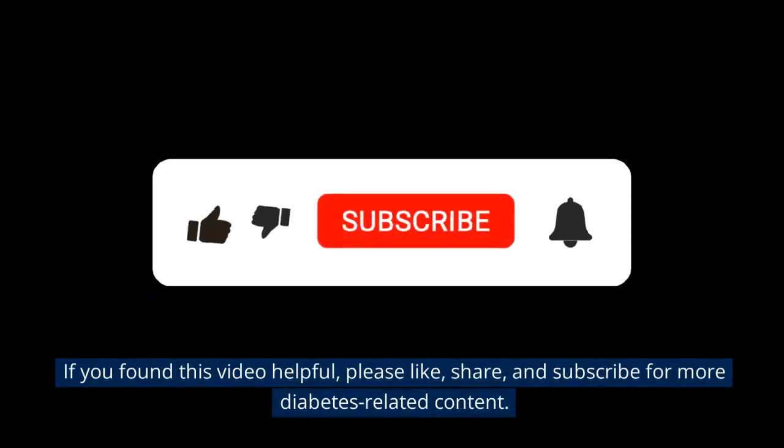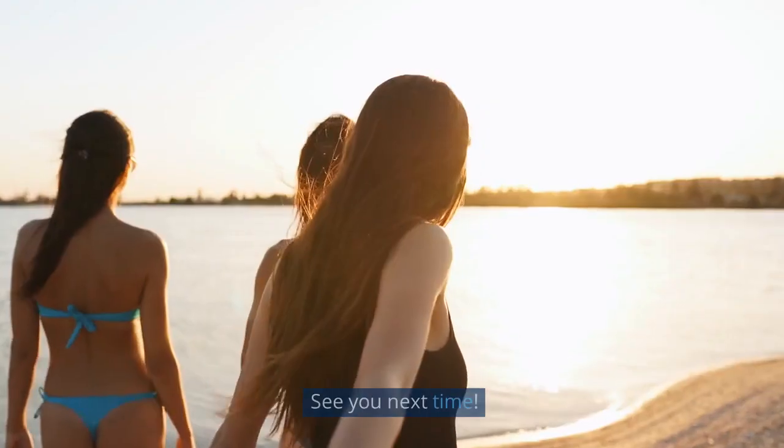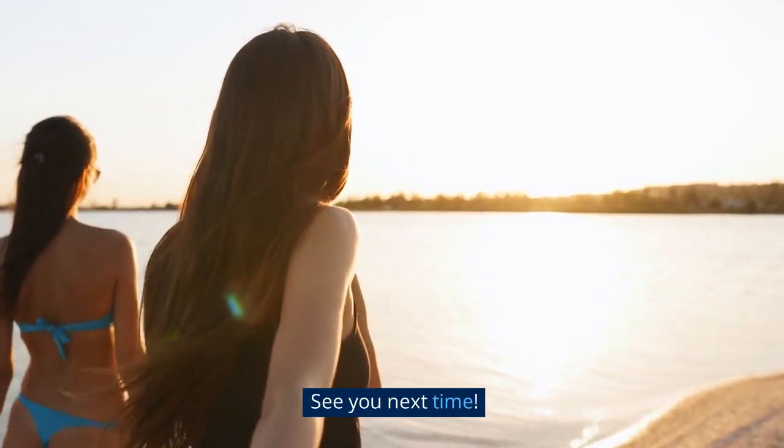If you found this video helpful, please like, share, and subscribe for more diabetes-related content. See you next time! Bye!